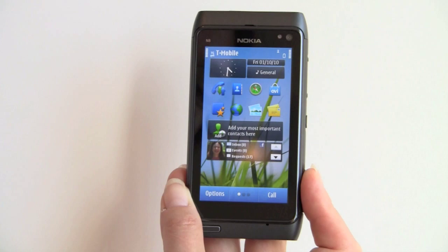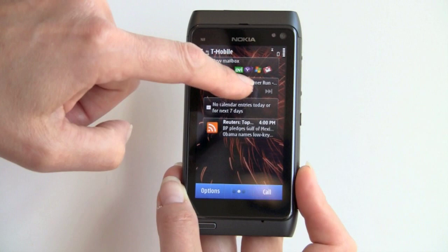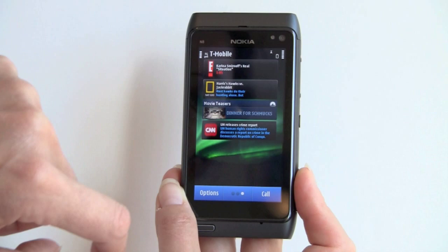So we're on the first screen here, and you can have a different background for each one. There are lots of widgets — I have Reuters News, a calendar plug-in widget, music player, quick links to mailboxes for Ovi, Yahoo, Microsoft Hotmail, and so on. Another screen here with even more widgets, which we're going to take a look at in greater detail.